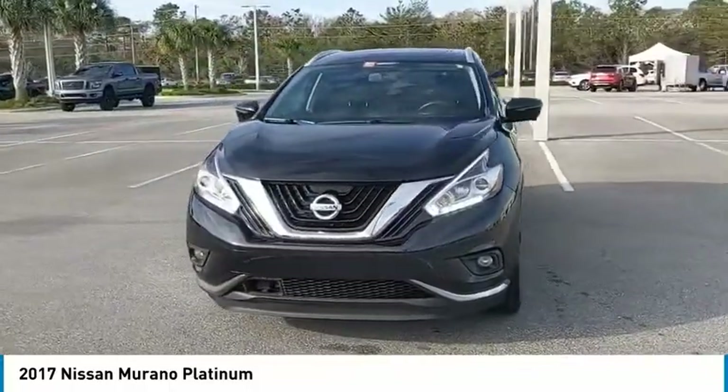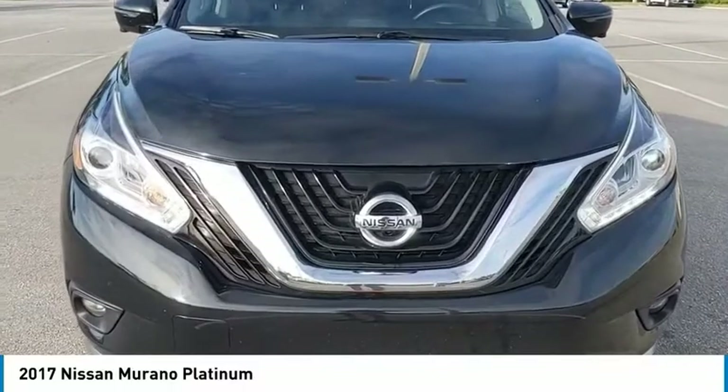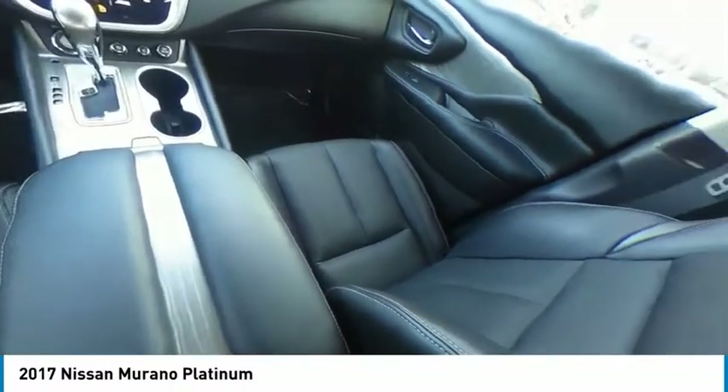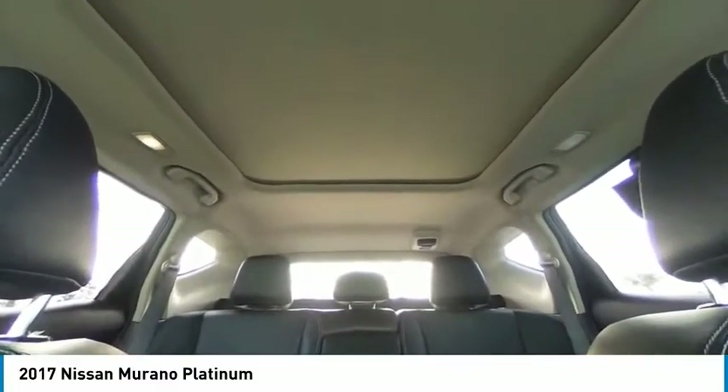Here are some of this vehicle's great options: blind spot monitor, electronic stability control, heated mirrors, aluminum wheels, rear spoiler, power liftgate, brake assist, traction control, and daytime running lights.